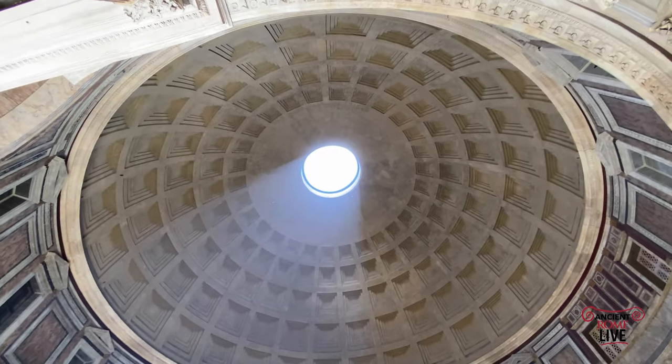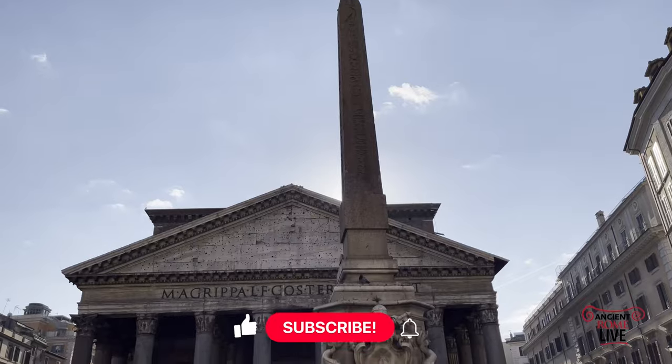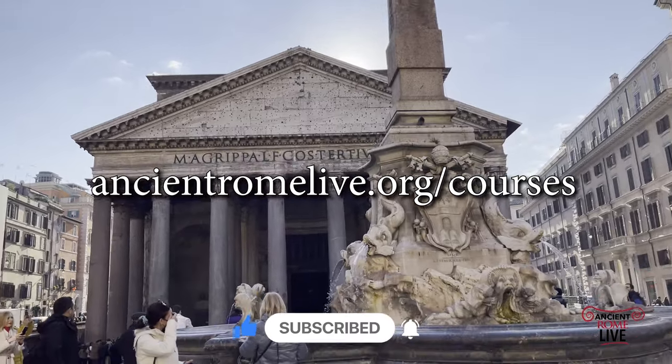There's so much more we can study about ancient Rome. Thanks for watching — take one of our courses and join us in Rome and throughout the Mediterranean.